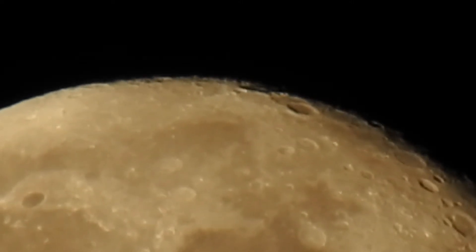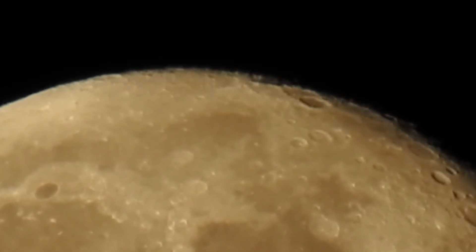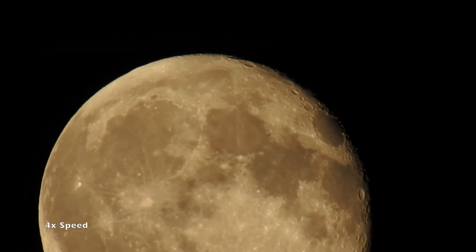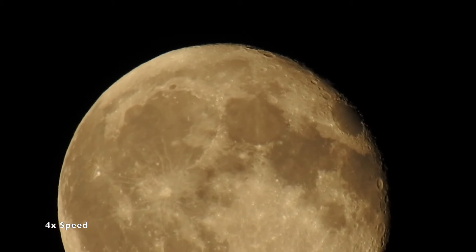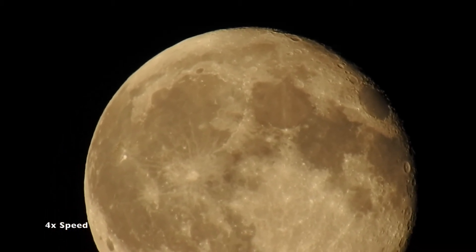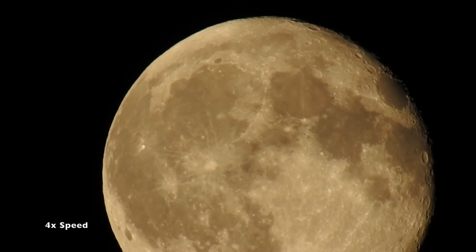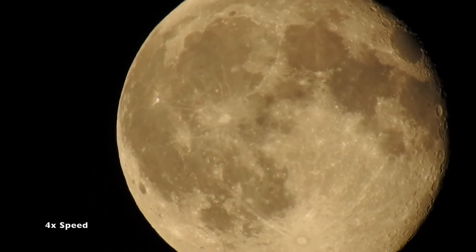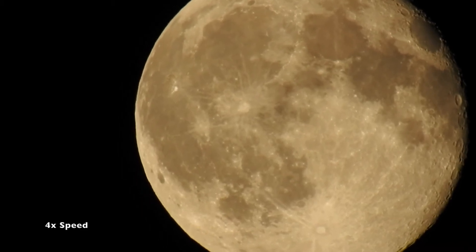Still no sign of Mars from looking towards the sky, but I'm gonna let that rise and walk around the backyard and see if I can scope out Mars. What time is it? 11:37. It should be about five degrees above the horizon.